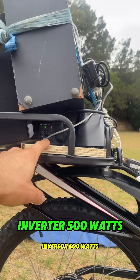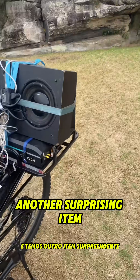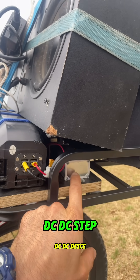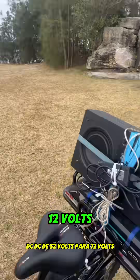Inverter, 500 watts. And we have another surprise item: a DC-DC step-down converter from 52 volts to 12 volts.